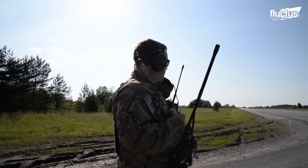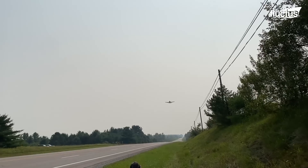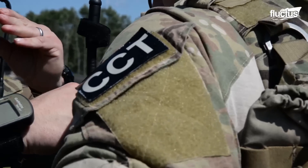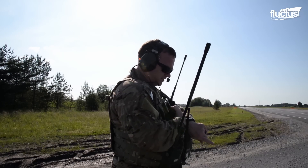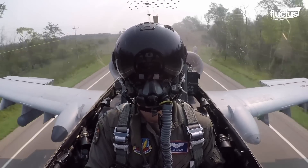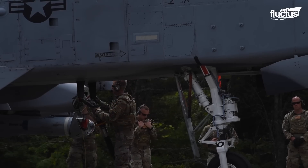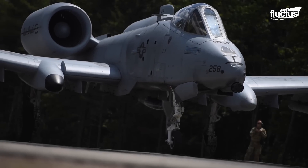Combat controllers in the United States Air Force play an important part in operations such as an A-10 Thunderbolt II landing on a freeway, as seen in Michigan during a highway landing exercise. These airmen are critical in identifying and managing temporary landing zones in harsh or unusual situations — such as roads — determining their appropriateness for landing, establishing communications, and commanding the aircraft's landing and takeoff. Simultaneously, support airmen ensure that maintenance, fueling, rearming, and all necessary supplies are handled quickly using expeditionary resources and procedures.